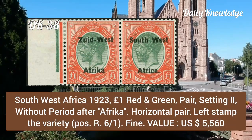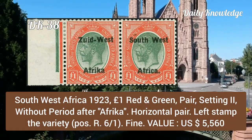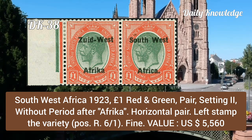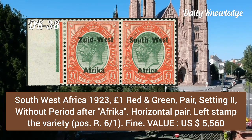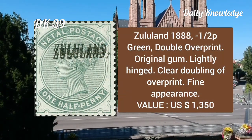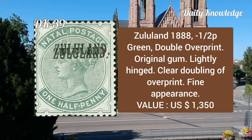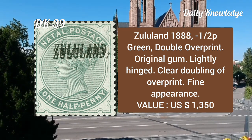Southwest Africa, 1923, one pound red and green, pair setting two, without period after 'Africa' — a horizontal pair where the left stamp is the variety. Zululand, 1888, ½p green, double overprint, original gum, lightly hinged, with clear doubling of the overprint, fine appearance.